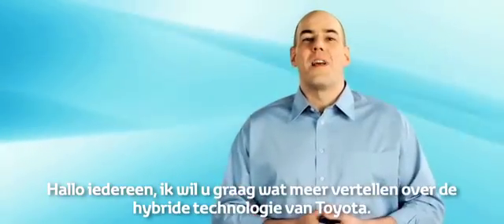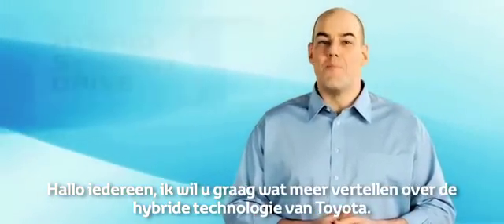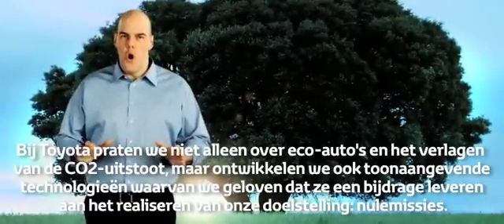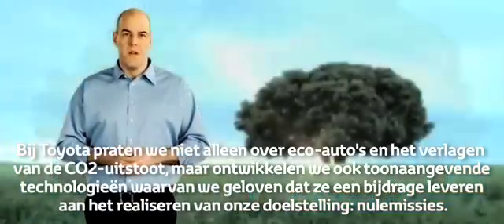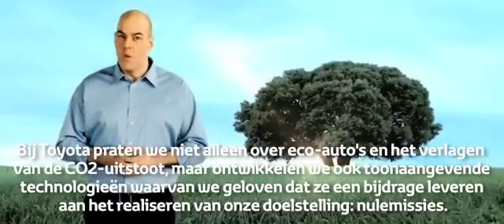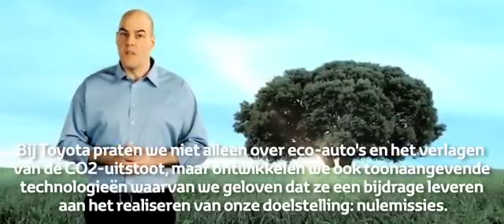Hello everyone. I'd like to tell you a little more about Toyota's hybrid technology. At Toyota, we don't just talk about eco-cars and lowering CO2. We lead the way with technologies that we believe will help deliver our aim of zero emissions.